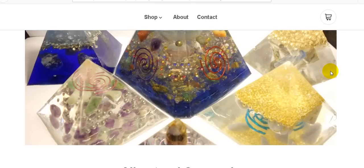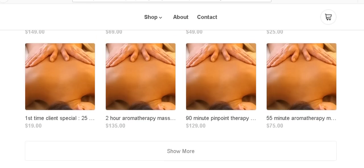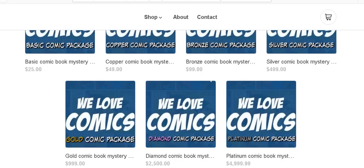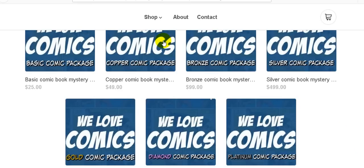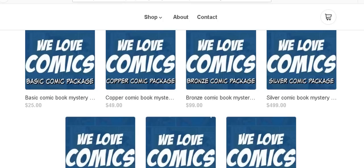My business website is where I make and sell everything by hand — I even make organic soaps and things like that if you're interested. But if you scroll all the way down to the bottom, just past the massages, you will see the comic book mystery boxes. They go anywhere from a package of $25 plus shipping all the way up to a platinum package, and everything in between.